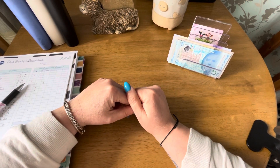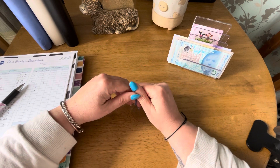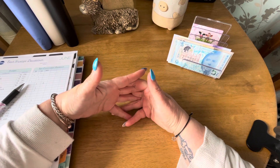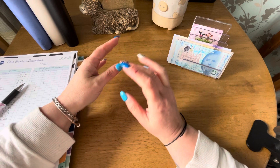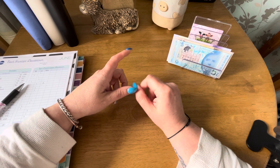Hi pals, welcome to my channel Moo Budgets. This is my journey from being skint, living wage to wage, overdrafts, credit cards, you name it, to being a bit more savvy with money, a bit more in control and a bit more aware of what I need my money for.